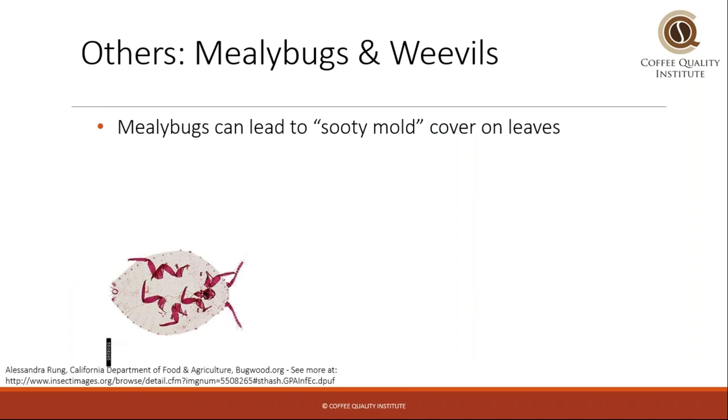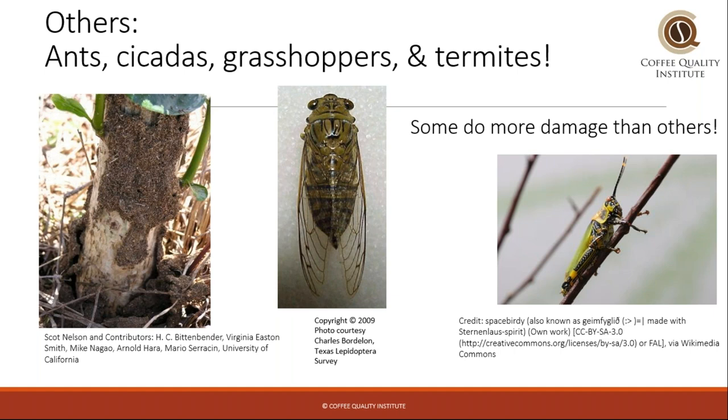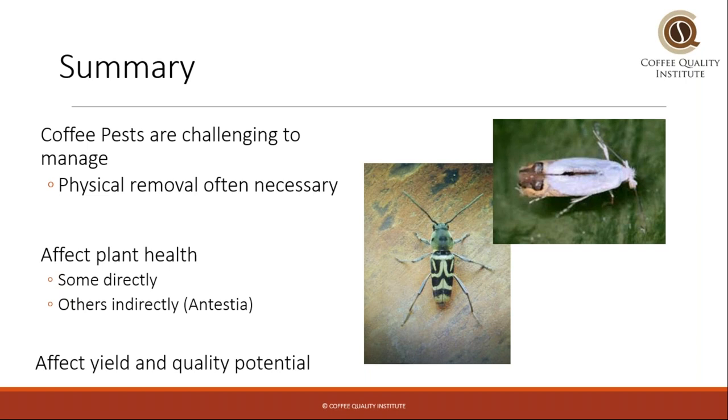Some other bugs include mealy bugs and weevils. Mealy bugs also look similar to scale bugs and can also lead to sooty mold. The weevils are pretty destructive too — they lay eggs in coffee pulp, and then the larvae pupate in the drying coffee seeds and can hatch in the warehouse. There are also a bunch of other insects that occasionally impact coffee, such as ants, cicadas, grasshoppers, and even termites, and depending on the level of infestation they can be really damaging.